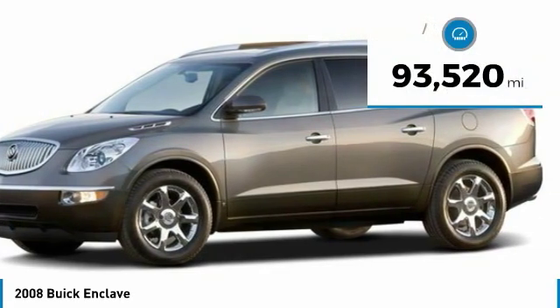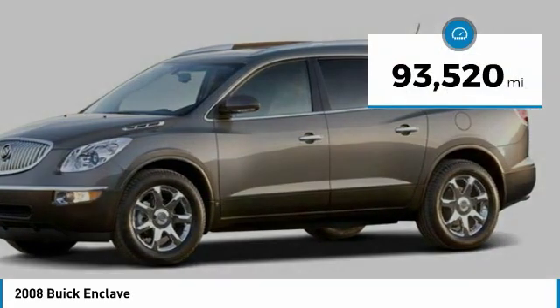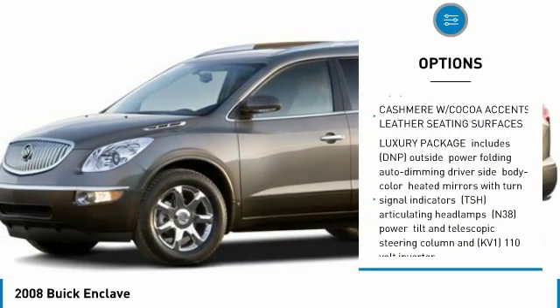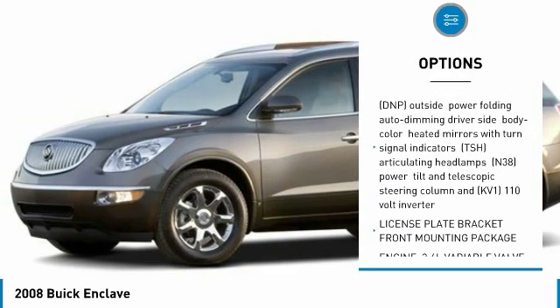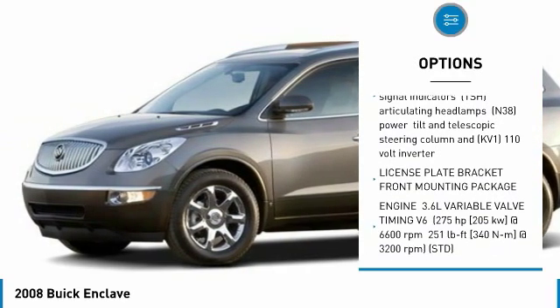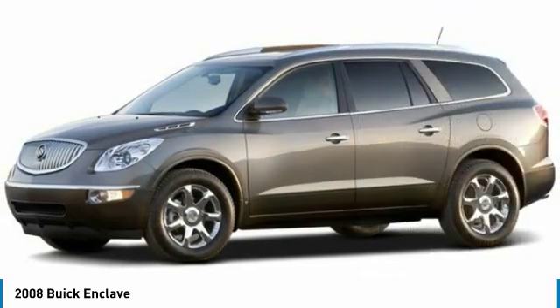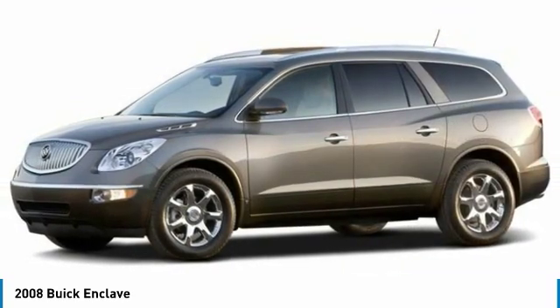This vehicle has less than 95,000 miles. Here are some of this vehicle's great options: stability control, traction control, all-wheel drive, anti-lock braking system, power liftgate, power steering, aluminum wheels, four-wheel disc brakes, AM FM stereo radio, fog lamps.